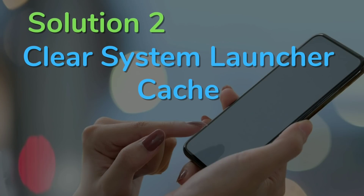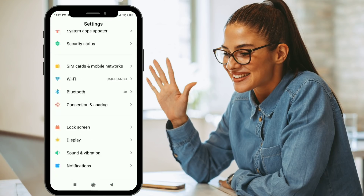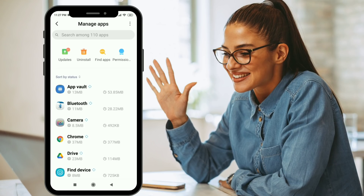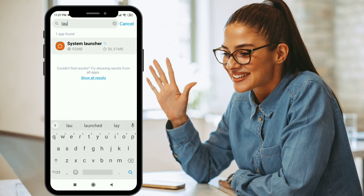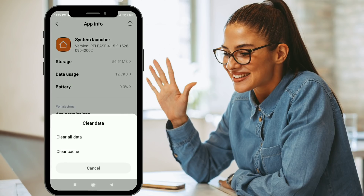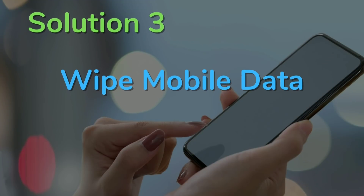Solution two is clearing the system launcher cache. Open Settings — follow these instructions quickly because your phone might reboot anytime. Go to Settings, then Apps, click on Manage Apps, and in the top search bar search for 'launcher'. You'll find System Launcher — that's MI's default launcher, and this works for Poco phones too. Click on Clear Data at the bottom and choose Clear Cache. This will clear the launcher cache.